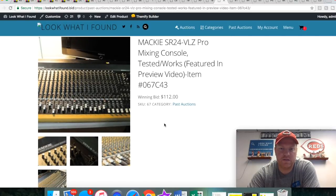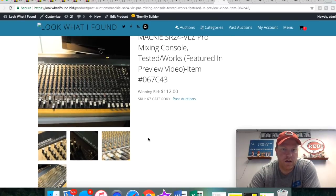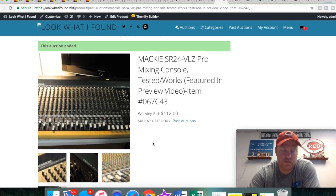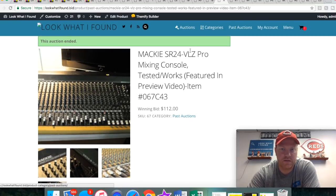This is a Mackie console — like a mixer. My dad found this at a yard sale for $25. The guy wanted $50, but it was late in the day and he wanted to move it, so dad got it for $25. This thing is huge — 24 channels. This is like a pretty serious studio mixer.